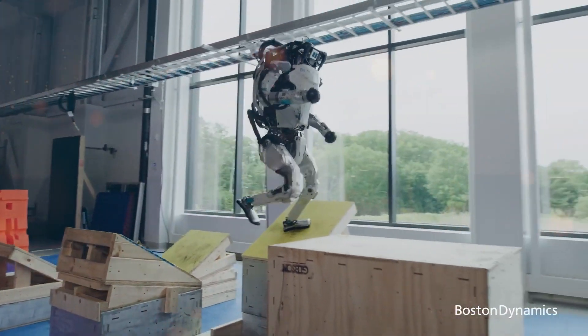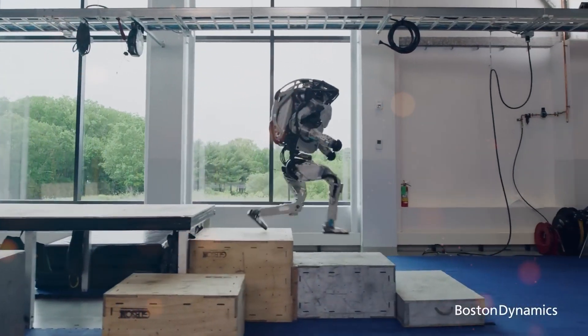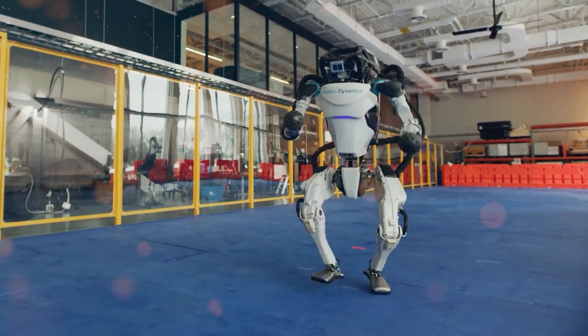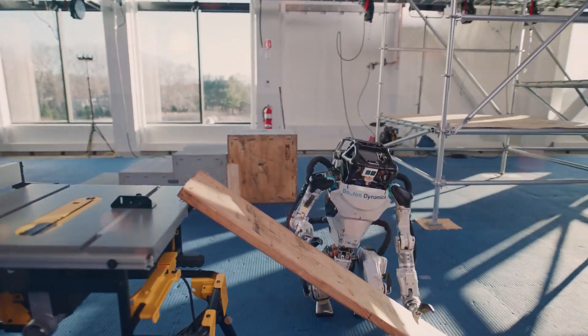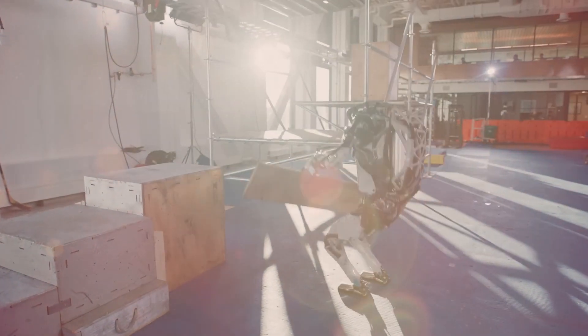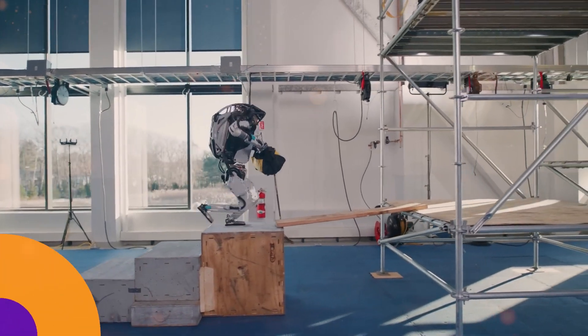In an inspiring new video by Boston Dynamics, the world catches a glimpse of the extraordinary capabilities of the newly unveiled generation of AI robots. Boston Dynamics' humanoid robot, Atlas, takes center stage, demonstrating mind-blowing agility and precision while effortlessly maneuvering on a simulated construction site.